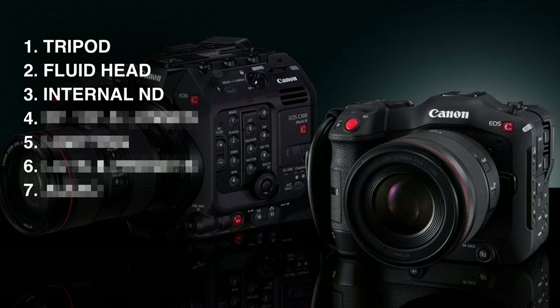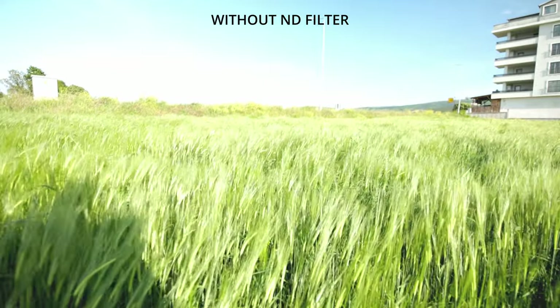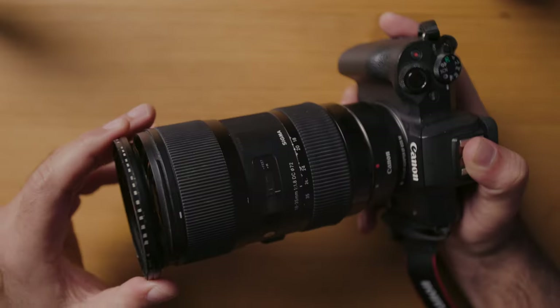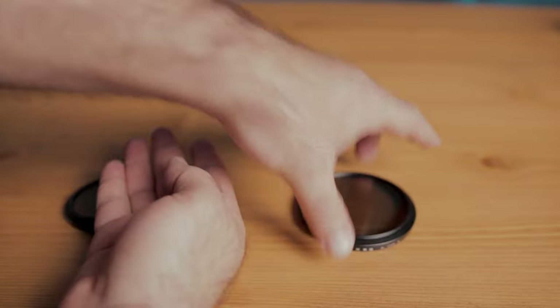Now moving on to our third item, which is a total game changer. If you've seen those expensive cinema cameras that range anywhere from $5,000 to $20,000, one feature that sets them apart from prosumer cameras like the R7 and the R10 is that they have internal NDs. These are crucial for situations when you're shooting outside and you want to get that blurry background without your highlights being blown out, as well as for slow shutter style photography. In the past, the only alternative was screw-on ND filters, but they're a hassle — you need different filters for all your different lens sizes and you're constantly screwing them on and off. It's a horrible workflow.